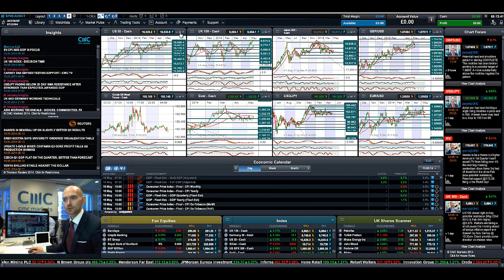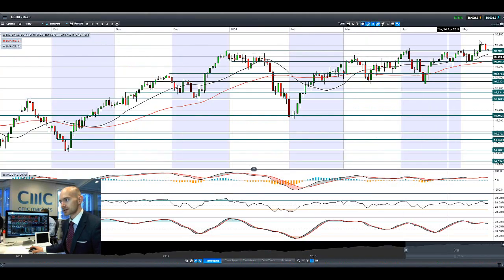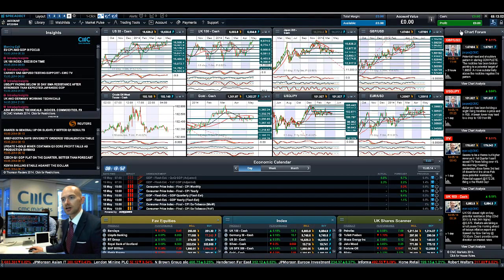Hi, good morning and welcome to the day's products in focus. As you will see, the US debt reversed there on Wednesday overnight as they bounced off that potential broken resistance now acting as potential support at 16,598.